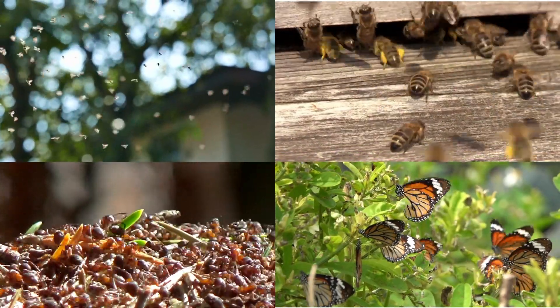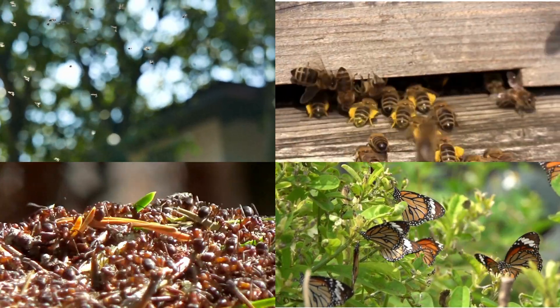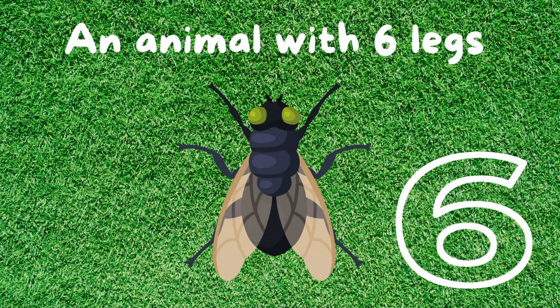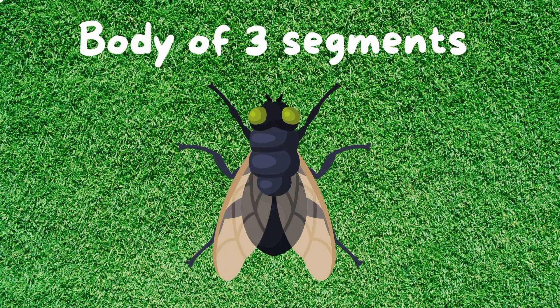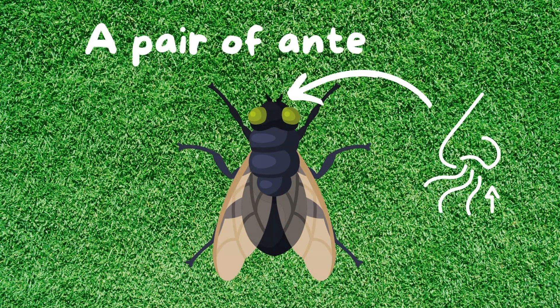Did you know that insects are the largest and most diverse group of organisms on Earth? But what is an insect? An insect is an animal with six legs, a body of three segments, which are the head, the thorax, and the abdomen. Nearly all insects have a pair of antennae which are used for the sense of smell.